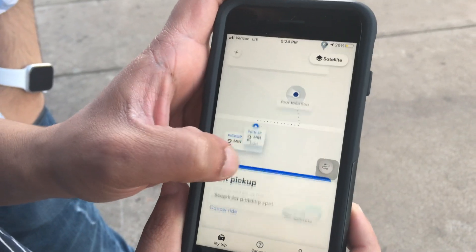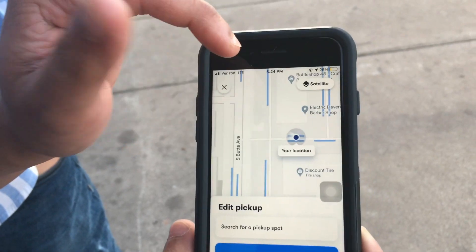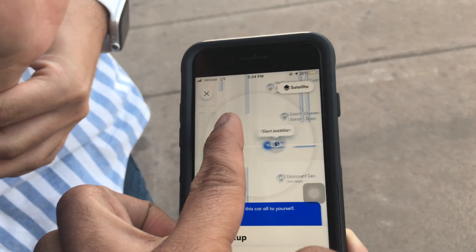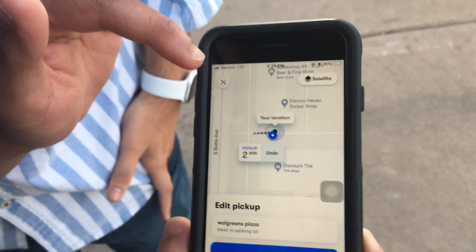I just discovered that after clicking on the edit button, there are certain pickup locations highlighted in blue. There are only very specific locations where I can request the driverless car.